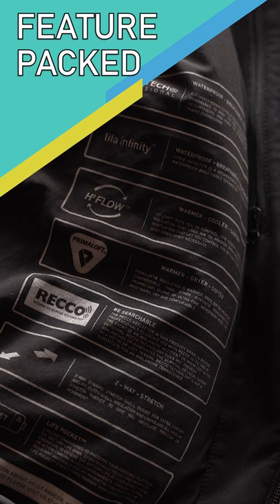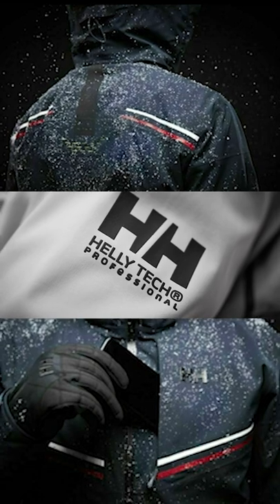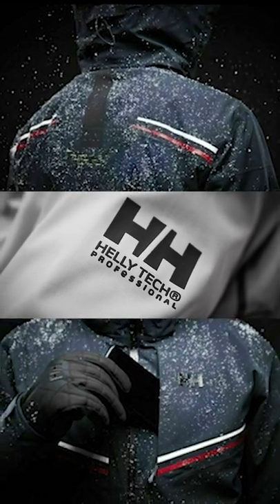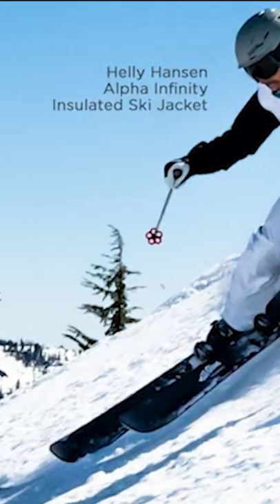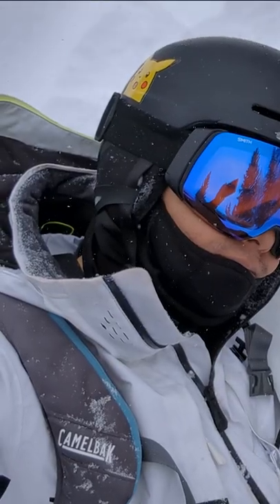Despite its lightweight and fitted design, it still brings the heat with its Primaloft and H2 flow insulation. The shell is also extremely waterproof thanks to its HeliTech Professional and Leafa Infinity technologies — all with a soft touch and flexible fit that will be comfortable whether you're bombing down a slope or chilling in a cabin.